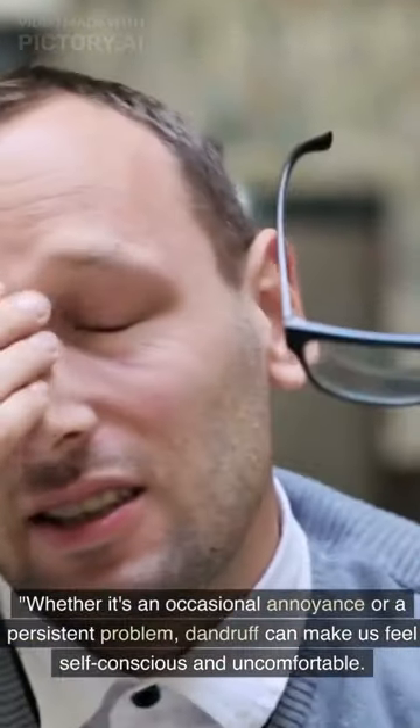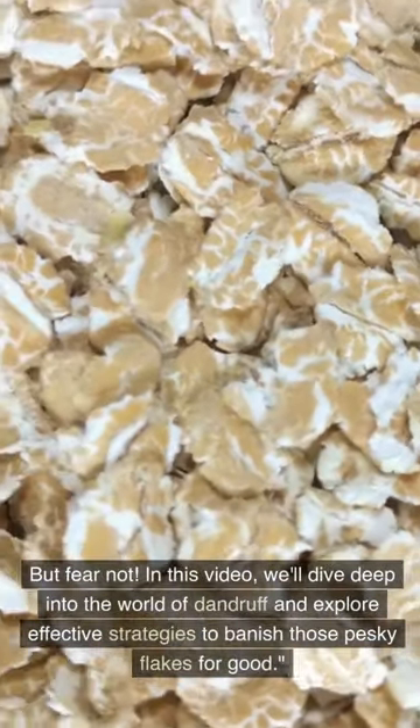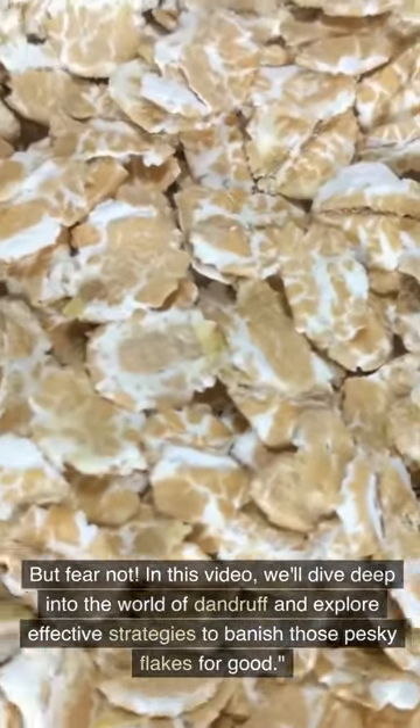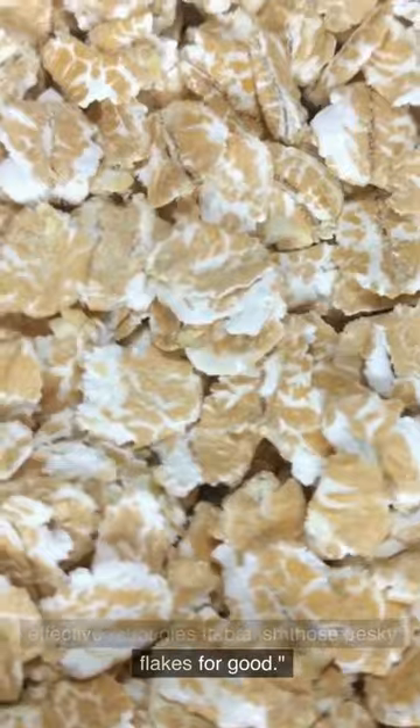Whether it's an occasional annoyance or a persistent problem, dandruff can make us feel self-conscious and uncomfortable. But fear not. In this video, we'll dive deep into the world of dandruff and explore effective strategies to banish those pesky flakes for good.